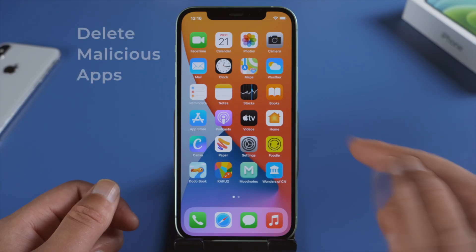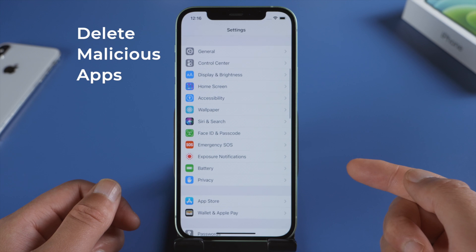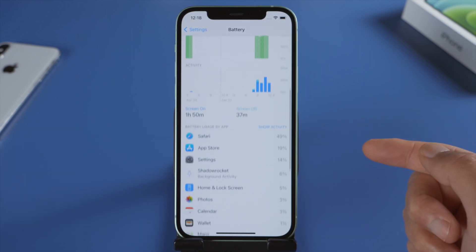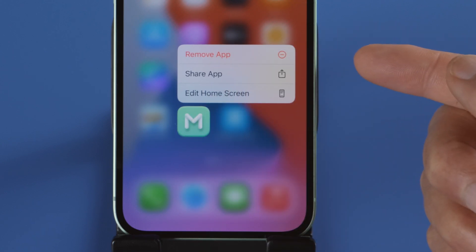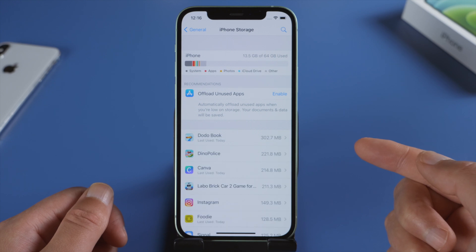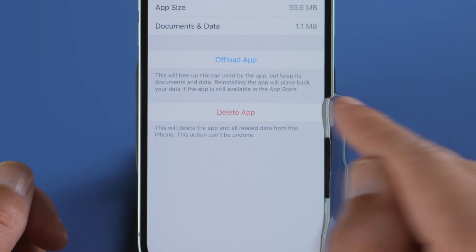If your iPhone battery is draining fast, it's most likely that some apps are consuming it. You can find them in your Battery page, then delete them. In iPhone Storage, you can find out which apps are eating up your storage, then offload or delete them.